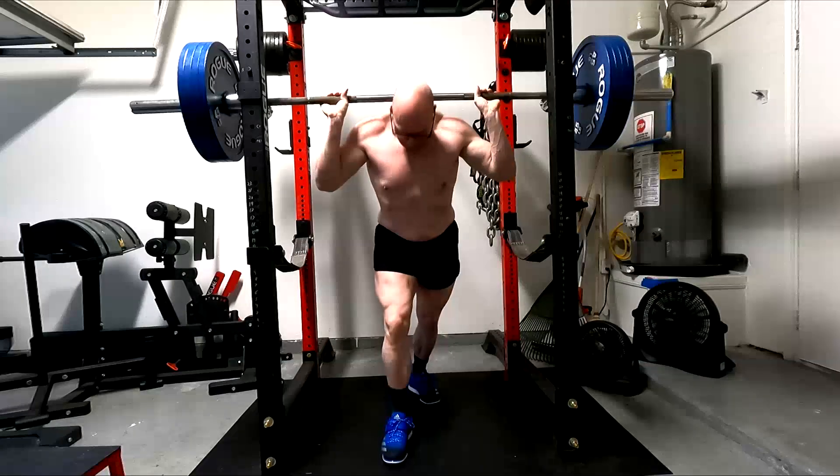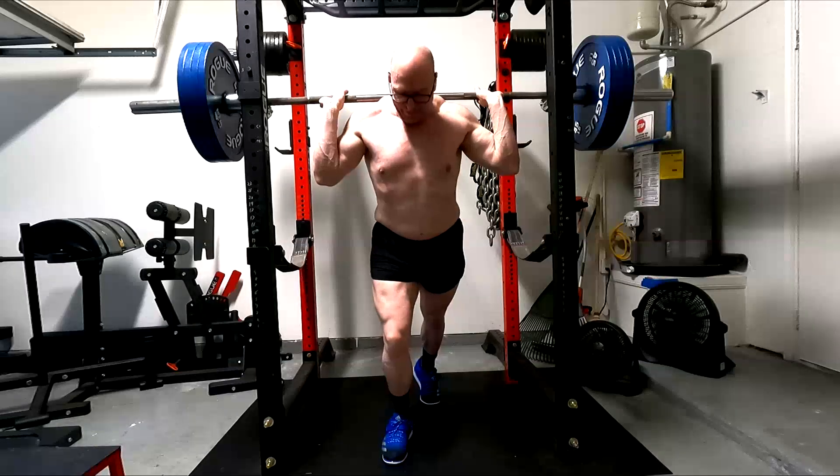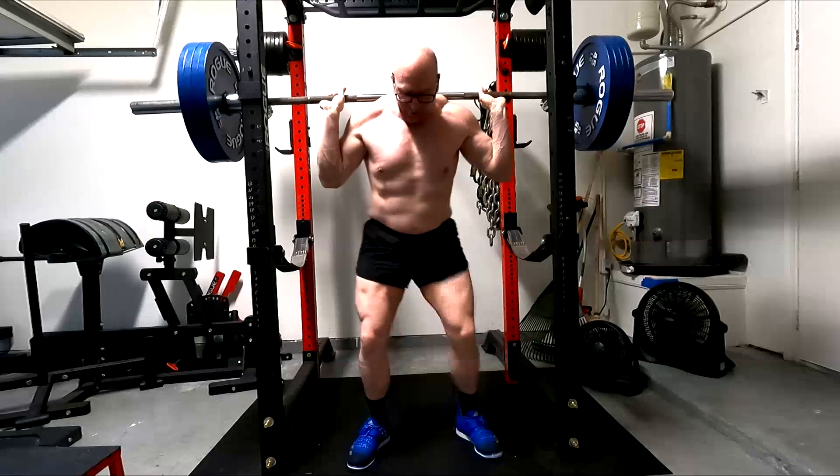Do you see where we're going and why we need to think about these things? You have to ask yourself: am I training a movement, or am I training a muscle? Both have their place.